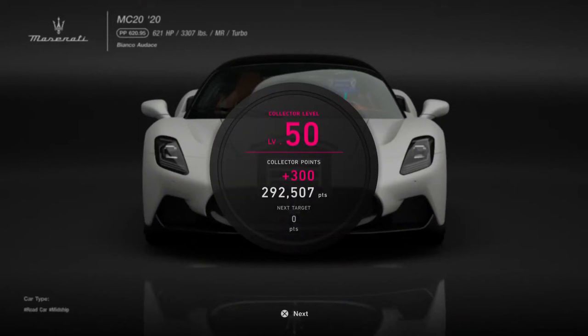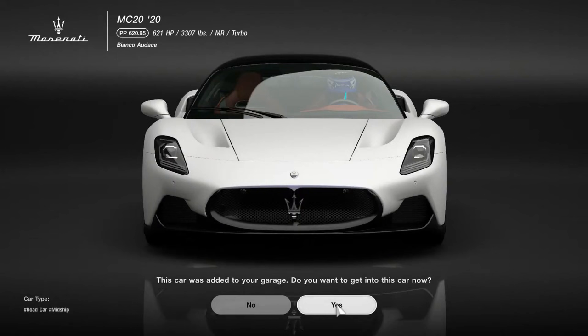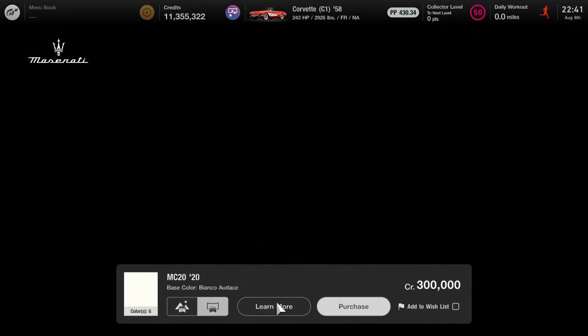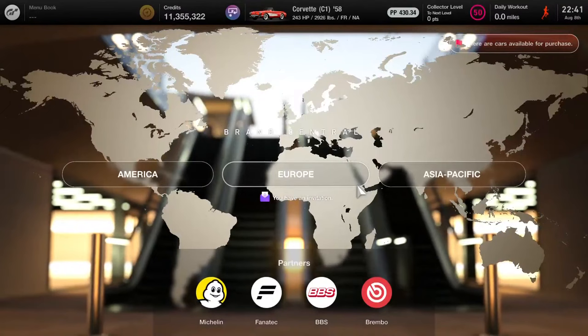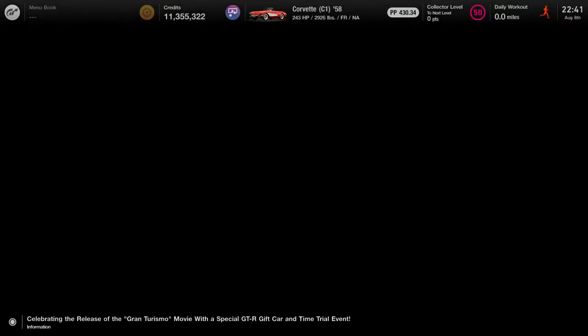I'll go with the white color, add it, and register to the car index. The bad news is we have to keep a watchful eye out — two Toyota vehicles will be available at Brand Central sometime around late September. That comes with 300 collector points. Now let's stop by Scapes to have a good look at the fire station selection.